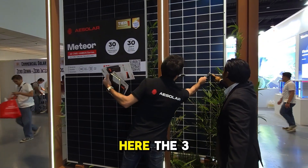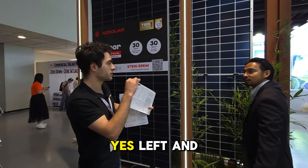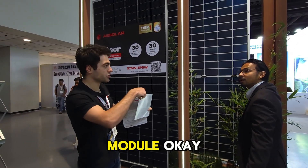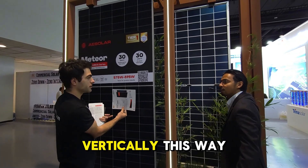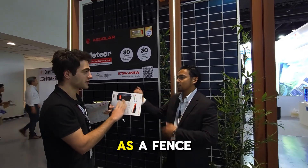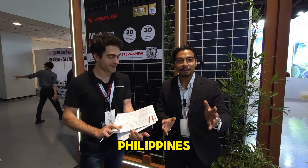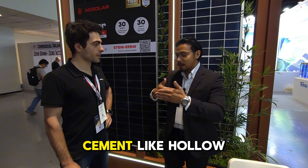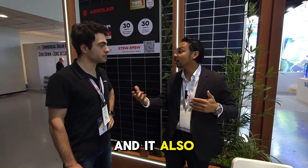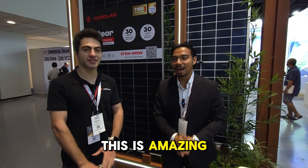We also have modules for agrivoltaics. Usually installation for regular modules is horizontal, but we have vertical modules. In regular modules there are three junction boxes in the middle, but what we did is move the junction boxes to the edges — left and right on top of the module — so there's no self-shading. When installed vertically, they can also be used as a fence across their land, so you can save land area and also generate energy.